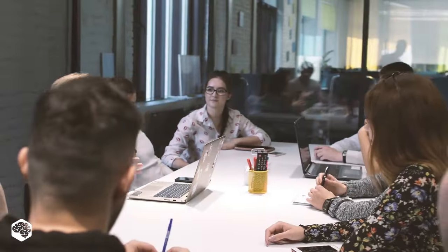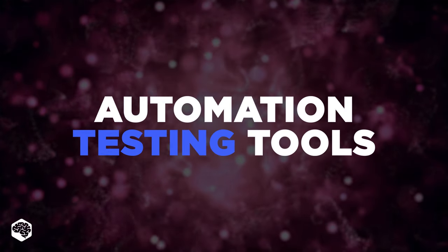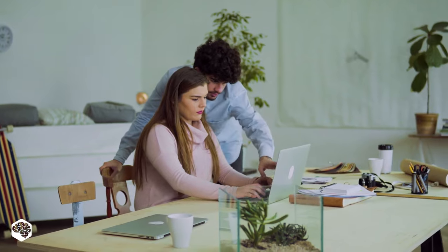Hello everybody and welcome to Tech in 5 minutes. Today we are talking about high-edge automation testing tools. Any guesses which ones are included in the list? Keep watching to discover it right now.